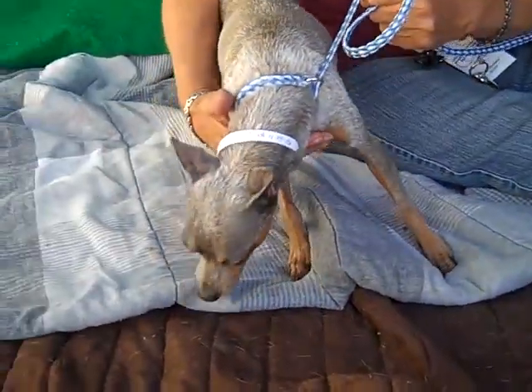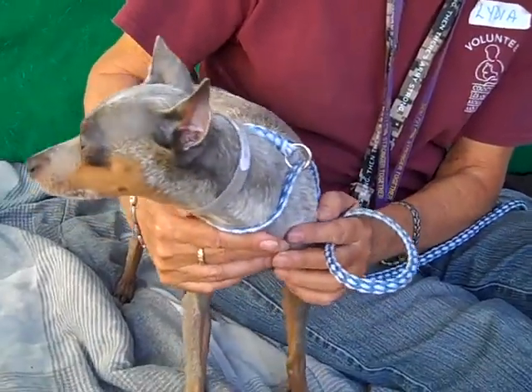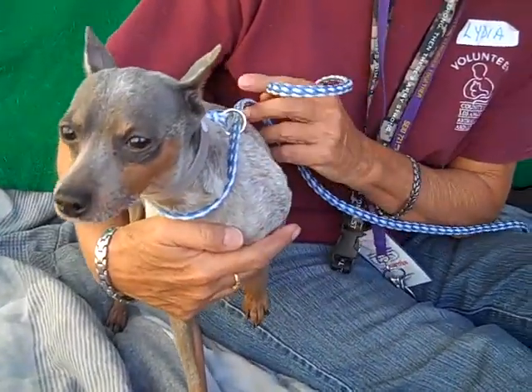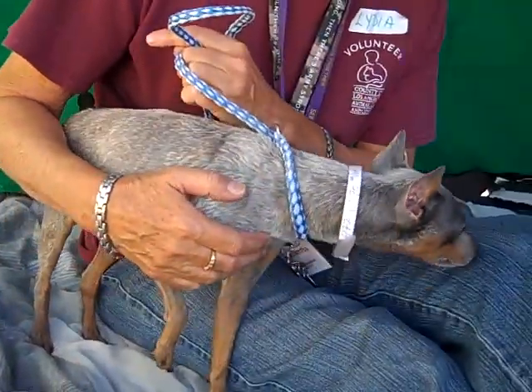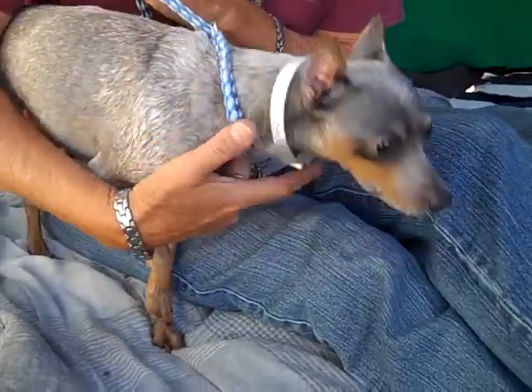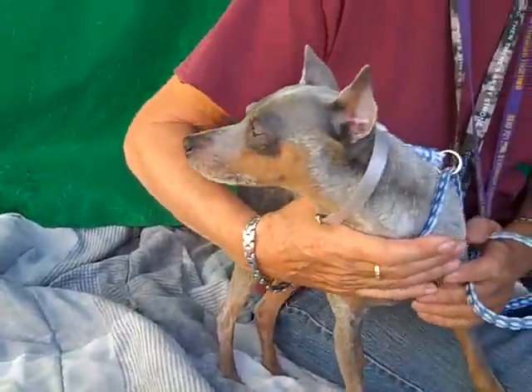Here is a handsome little devil. This is JJ, and JJ's ID number here at the Baldwin Park Shelter is A4776270. As you can see, he's a male miniature pinscher mix — and doesn't he look like a min pin for sure. He's got the docked tail and everything.